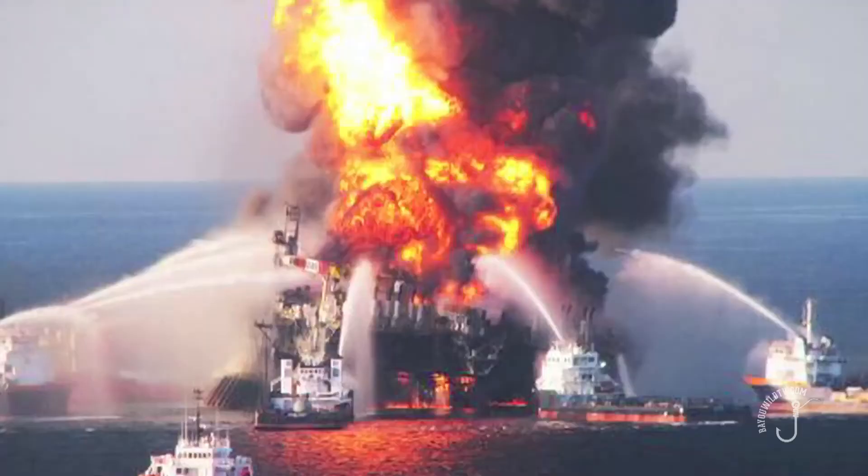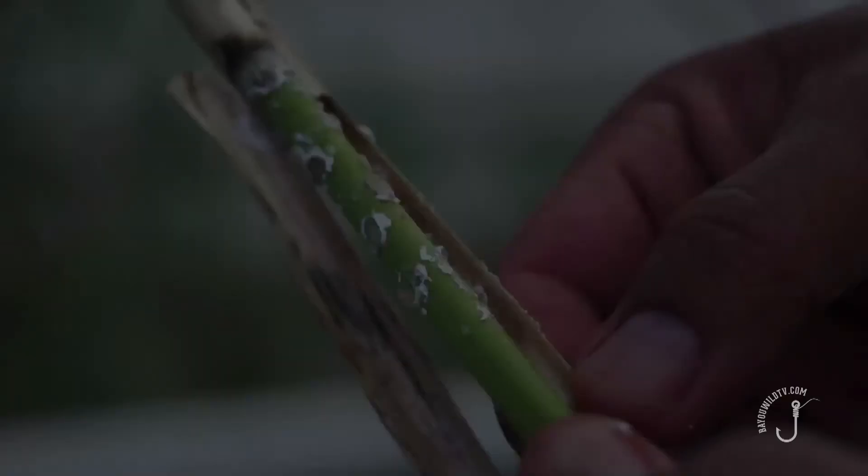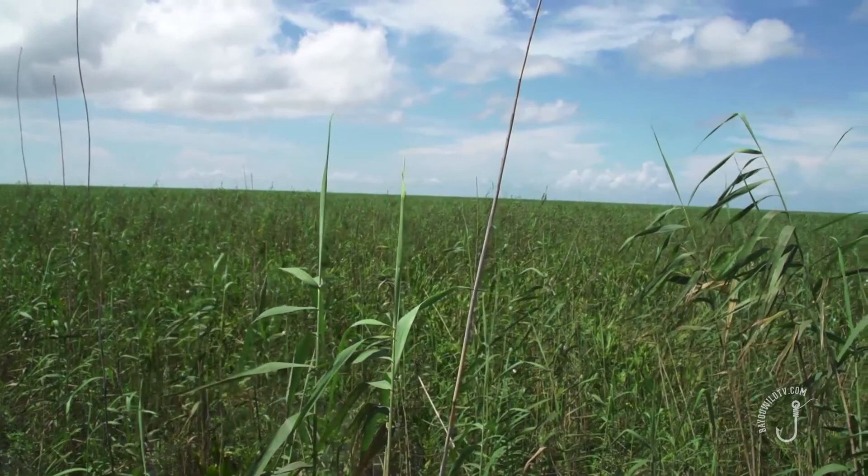This new threat cannot be detected by radar, was not caused by catastrophe, and is not created by man. Rather, a small insect known as Phragmites scale is infesting thousands of acres of rosocane, the dominant vegetation in the Mississippi River Delta.